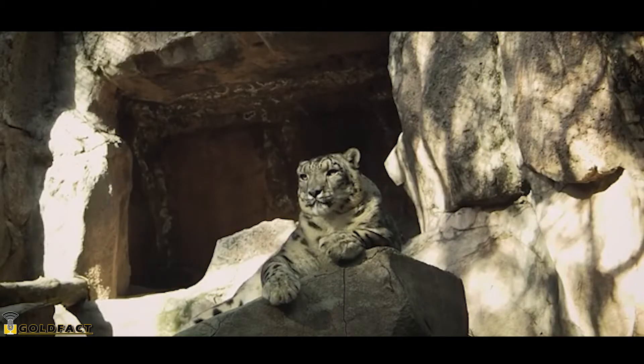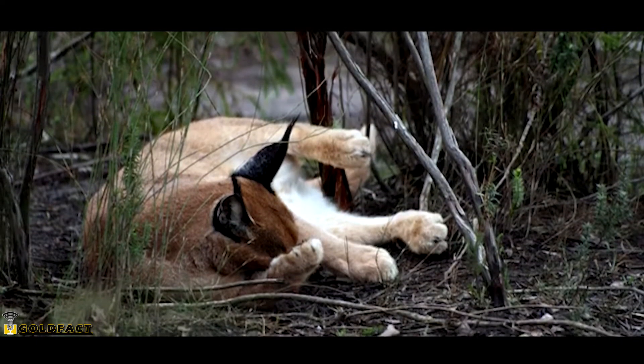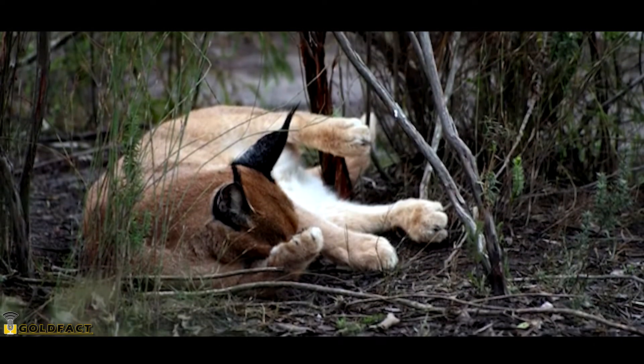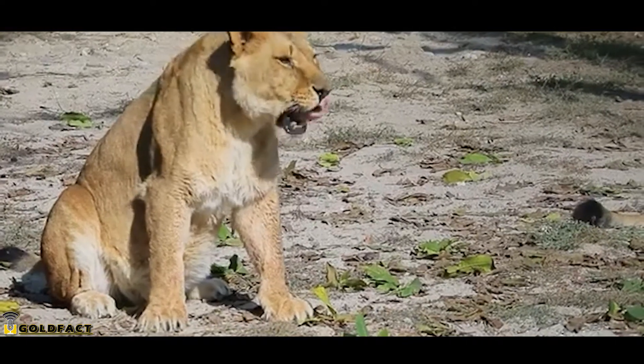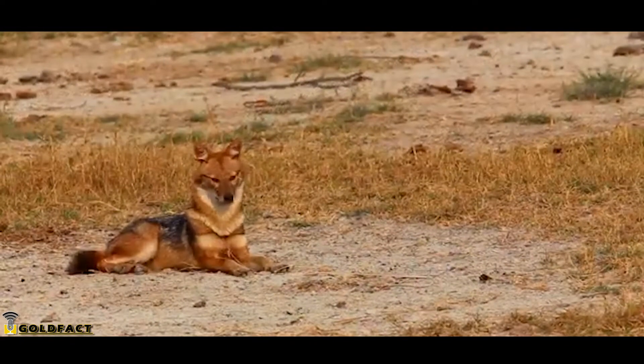Caracals aren't big cats like tigers, lions, and leopards, so they are often referred to as small cats. As larger small cats, Caracals don't face many predators. Adults may fall to leopards, hyenas, and other larger predators, while cubs may be taken by jackals if they can be found.